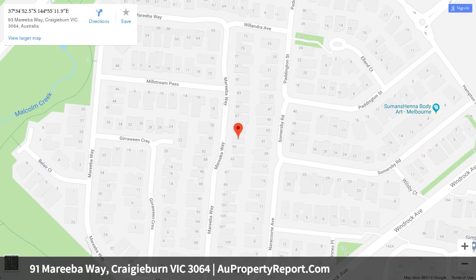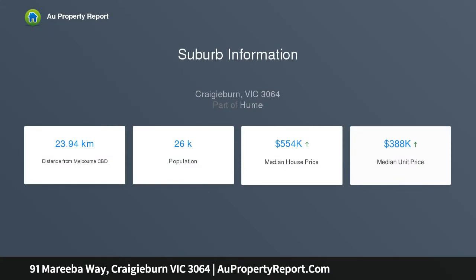Moments from Malcolm Creek trails and parkland, it's also walking distance to local shops, Mount Ridley College and Windrock Avenue buses, as well as easy access to Craigie Byrne Central Shopping Centre.